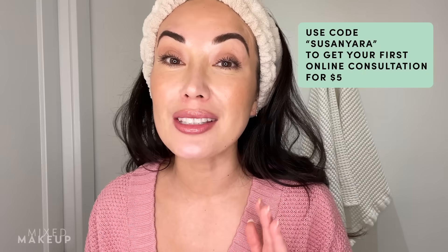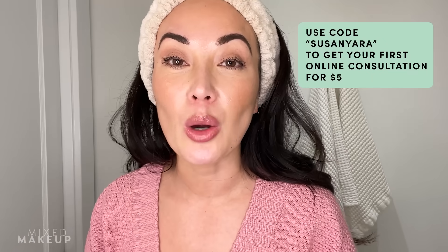Before I get started, this video does include a partnership with Apostrophe. You can use my code Susan Yara to get your first online consultation for just $5. I'm going to leave all the information below in the description box. If you've been following me for a while, you know that I've been using their service for a few years now. It's especially great because you get access to prescription treatments for your skin. Right now I've been using their hydroquinone 6%, and I'll talk about that a little bit more in just a bit.